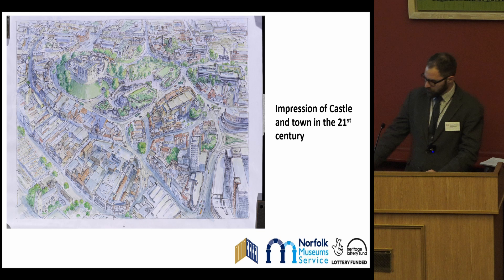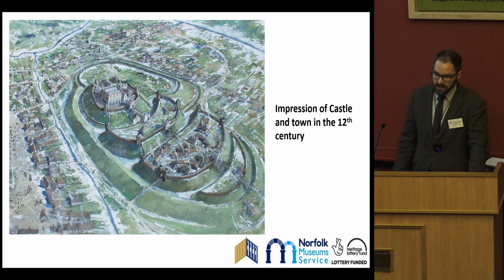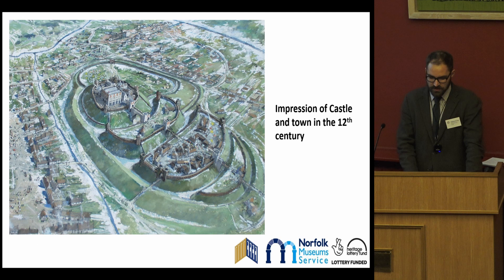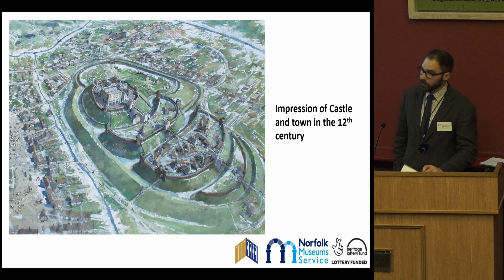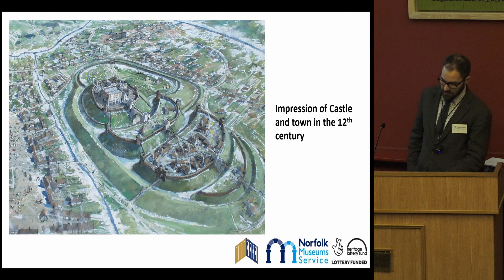Around 1094, an extensive building project was initiated by William II to construct a stone keep on top of the mound. Work was undertaken to increase the size of the mound, and this is estimated to have required 200 persons 360 days to complete. This gives an indication of the scale of that project and the investment involved. Following the death of William II, Henry I continued the project, commissioning an even more elaborate architectural scheme, and decorating the facade of the keep with extensive blind arcading following the patterns of numerical and geometric sequencing. The keep most likely completed in 1121, when Henry spends Christmas there.